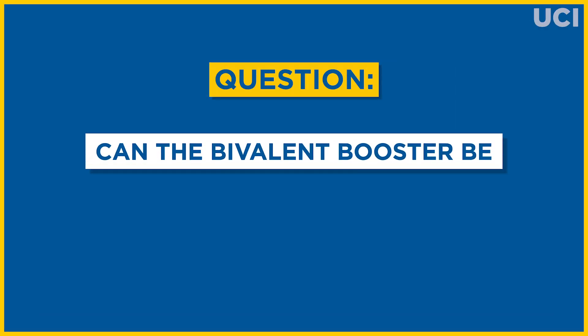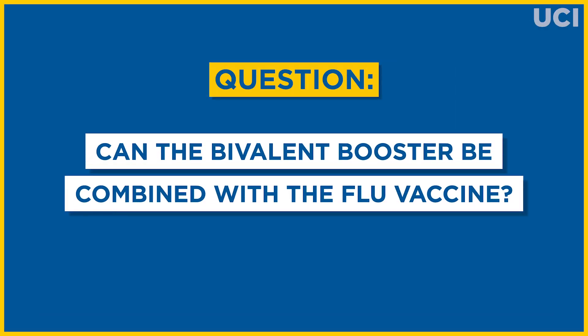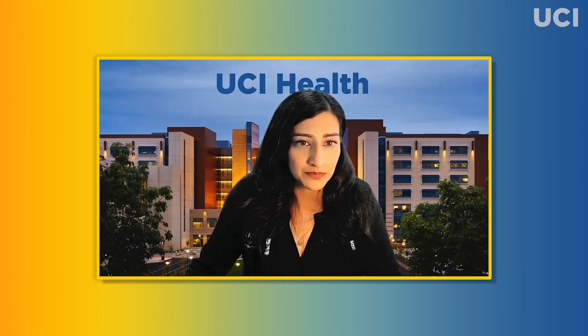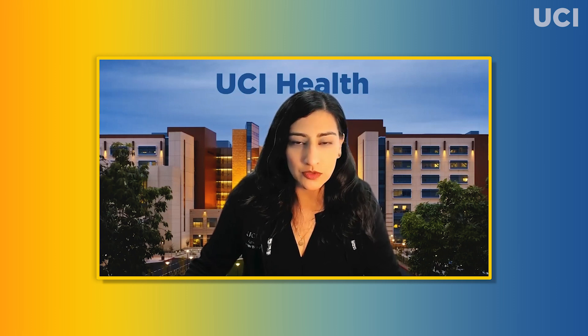Can the bivalent booster be combined with the flu vaccine? Yes, healthy individuals who are eligible to receive the bivalent booster based on the CDC criteria stated previously may also get their flu vaccine at the same time. You can learn more about the bivalent booster at the Centers for Disease Control and Prevention website at www.cdc.gov.